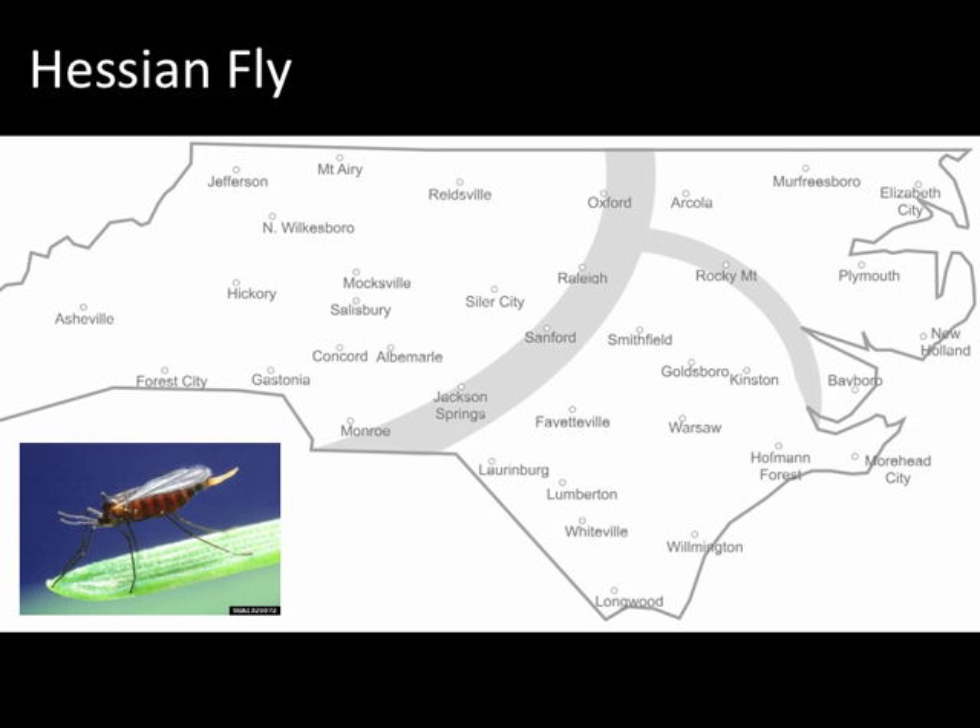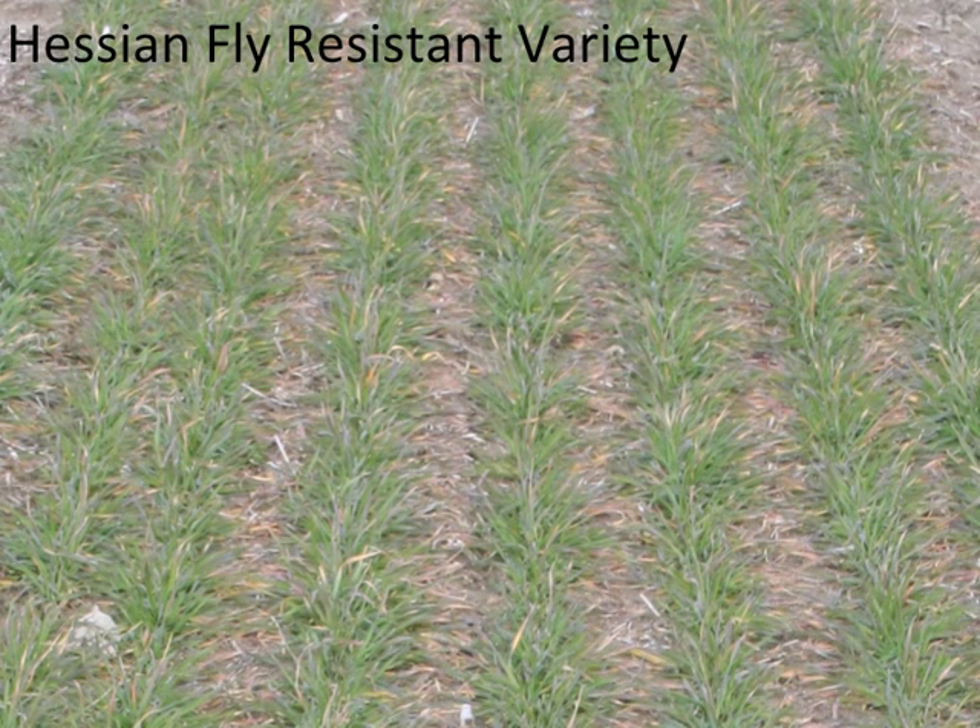We've seen symptoms of hessianfly in the southern and central coastal plains and in the tidewater regions. I took this picture about mid-February in a field near Lumberton.